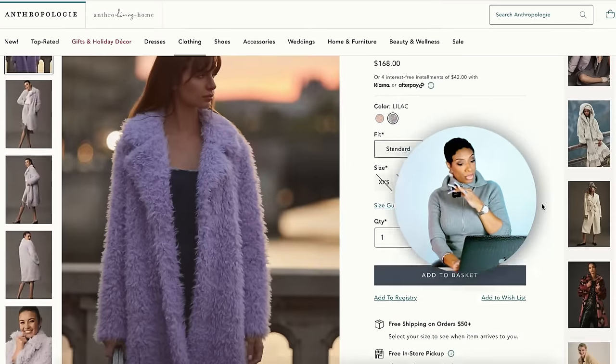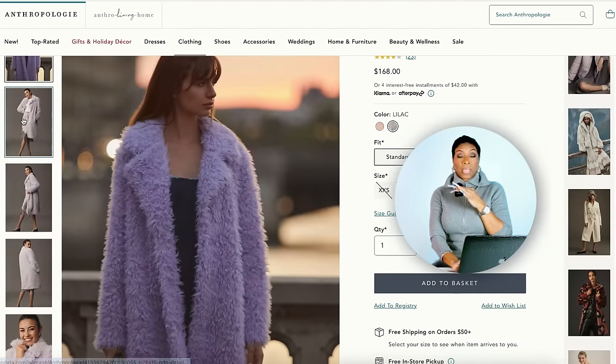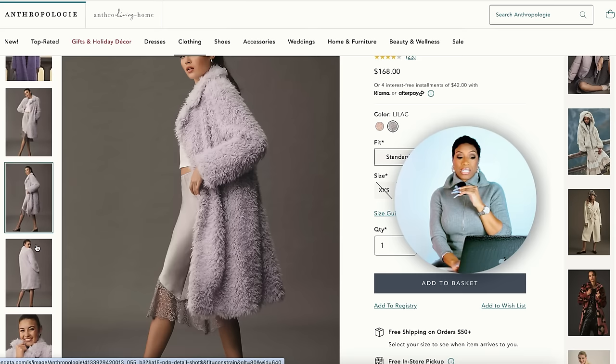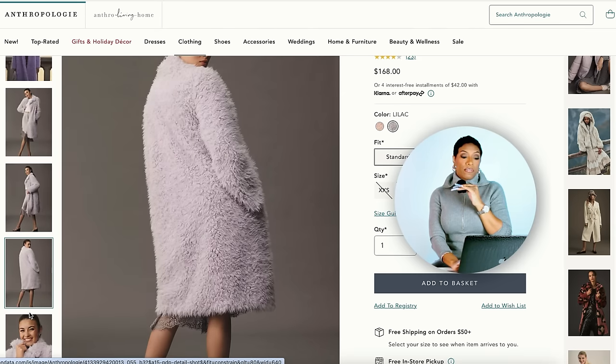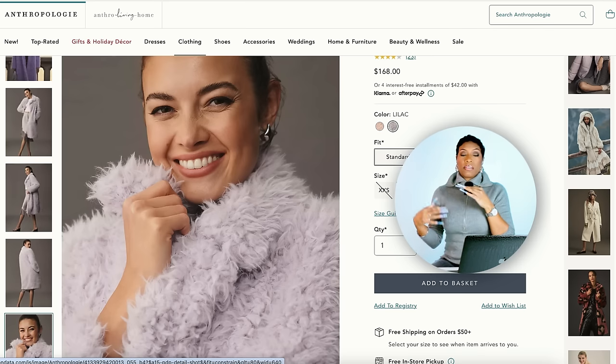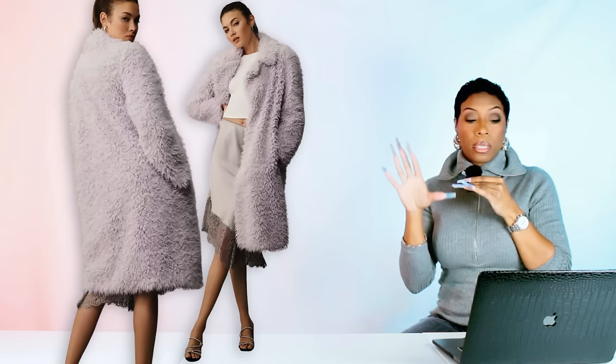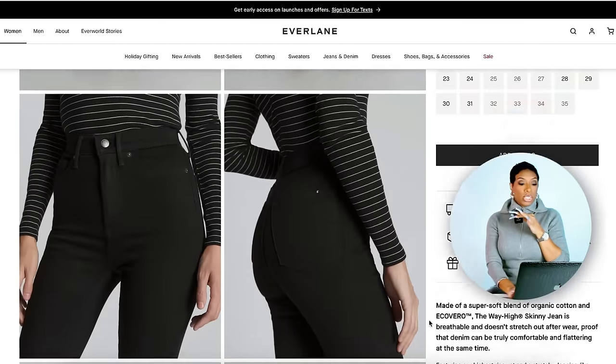At Anthropologie they have a more affordable version — this one is $168 and it's called the Faux Fur Duster Jacket. Again, it's giving us lilac; it's a little bit of a deeper shade but still very much in line with the inspiration photograph. It comes in sizes double extra small to extra large, and also comes in another color like a blush pale pink which will work just as well. We love this — that's another option for the Frank White.